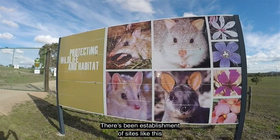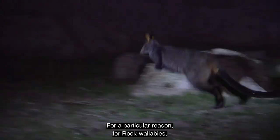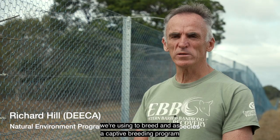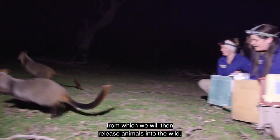There's been establishment of sites like this, and for rock wallabies as well — for a particular reason. For rock wallabies, we're using it to breed as part of a captive breeding program, from which we will then release animals into the wild.